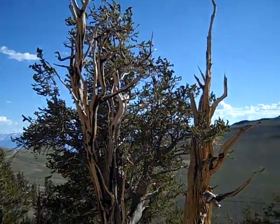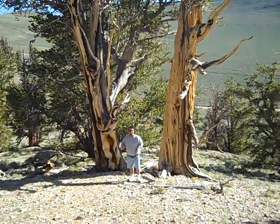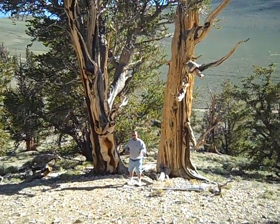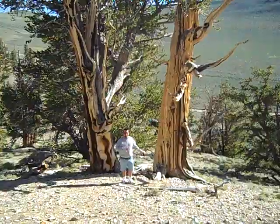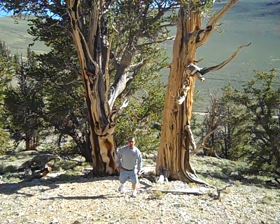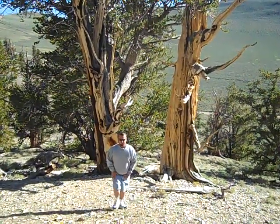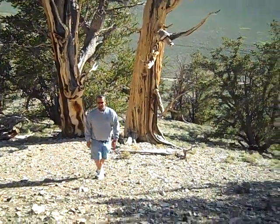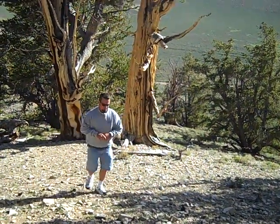You can't see the root system down here, but we're going to go up to another one over there that has a root system exposed similar to this. The reason why the roots are exposed is to take moisture from the ground — they get most of their moisture from ground moisture to keep the tree alive.